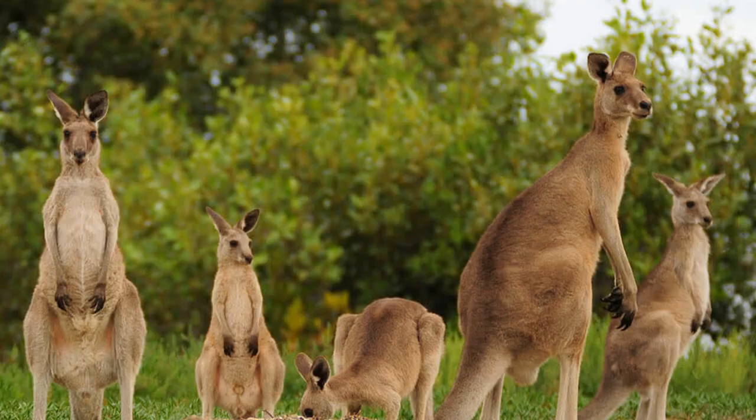Did you know that larger types of wallabies stay up in the day and smaller ones are awake at night to avoid predators? Larger wallabies are 6 feet from head to tail and weigh 50 pounds. The smallest wallaby weighs 4 pounds.